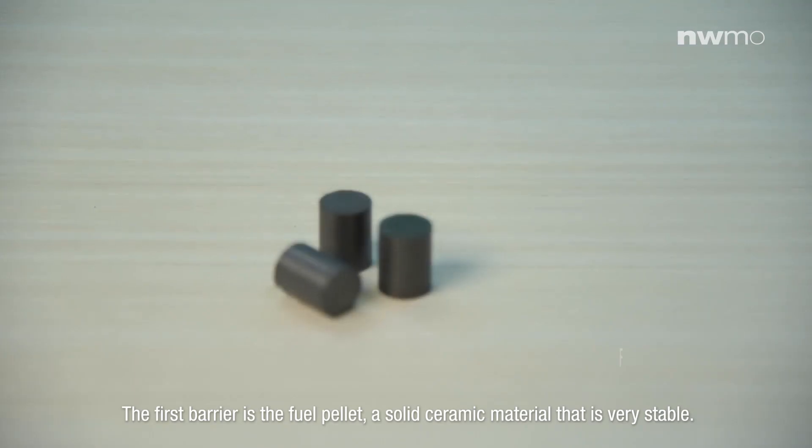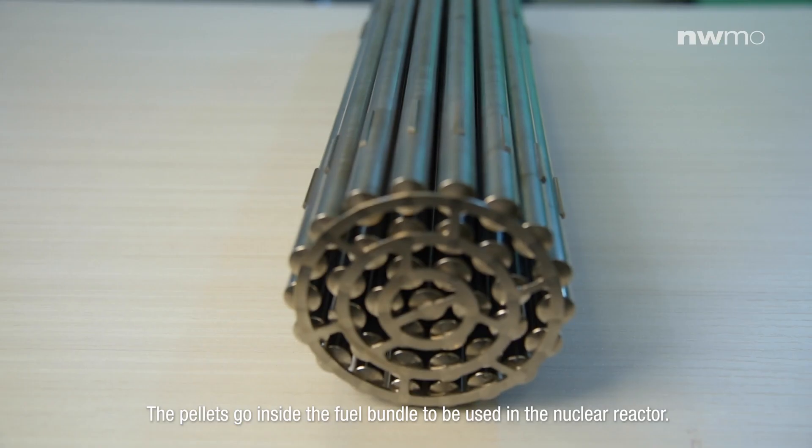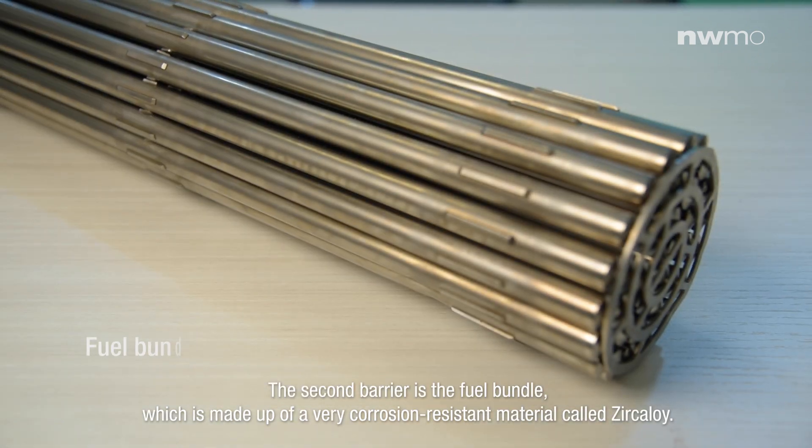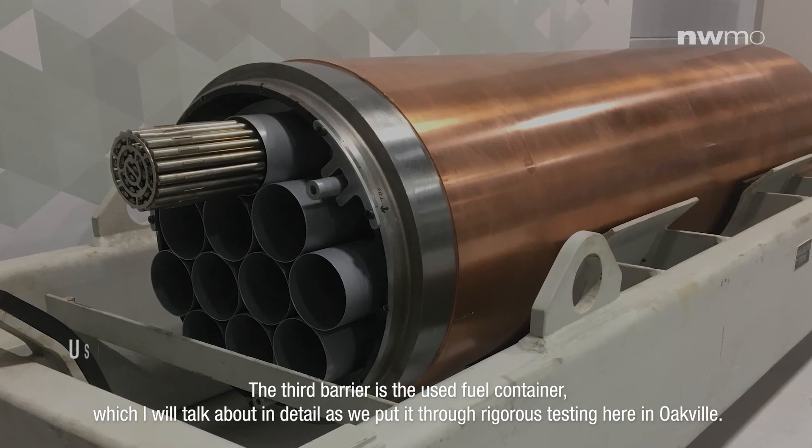The first barrier is the fuel pellet, a solid ceramic material that is very stable. The mineral is mined in Canada and baked into a cylindrical shape so that it will work in a nuclear reactor. The pellets go inside the fuel bundle to be used in a nuclear reactor. The second barrier is the fuel bundle, which is made up of a very corrosion resistant material called zircaloy. It's welded into a shape that optimizes it for the nuclear reaction so it can produce electricity.